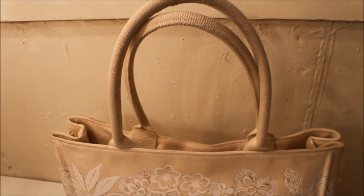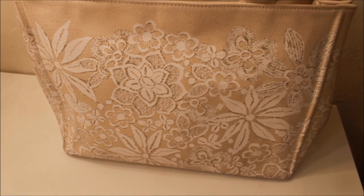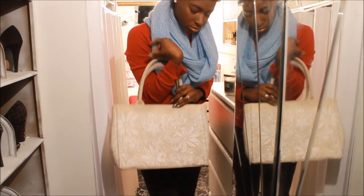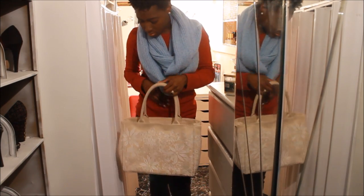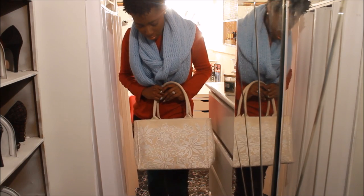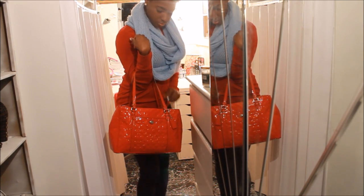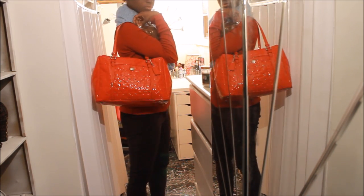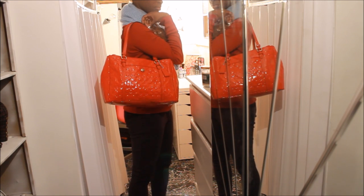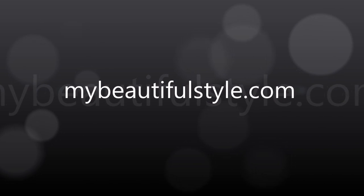Last but not least on my shelf I have this Oscar de la Renta bag that he designed for Target. This is a winter white and I really like this one as well. And again, another Coach bag — this one was given to me last year by my husband for our anniversary, and I have a video on this bag itself. Thank you guys so much for watching, and until next time I will talk to you later — bye!